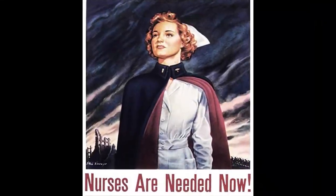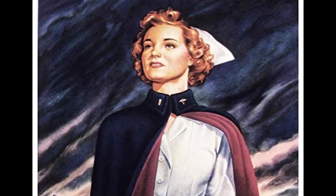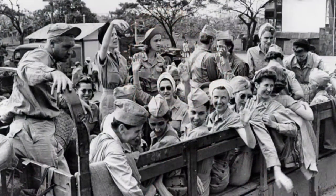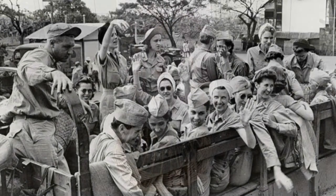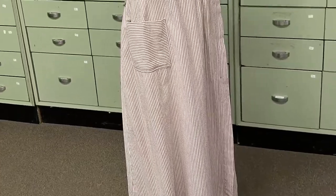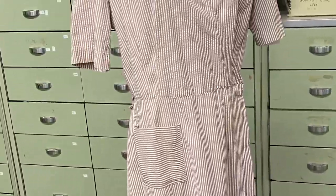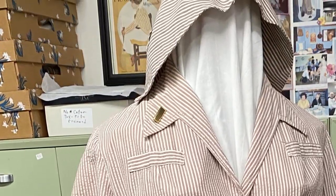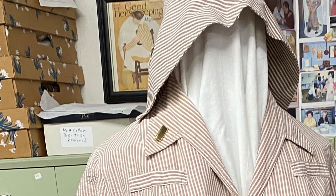More than 59,000 American nurses served in the Army Nurse Corps during World War II. They served under fire in field hospitals and hospital ships, and on transport trains and planes. This pink seersucker dress with light and flowy fabric is one of many different uniforms that they would wear to perform their duties during the war. The rank on this uniform is of second lieutenant, the lowest officer rank in the army.